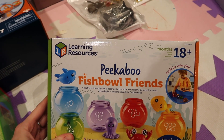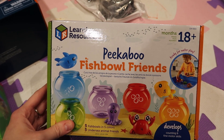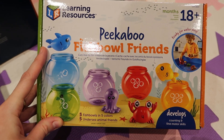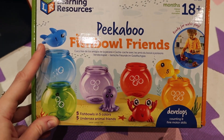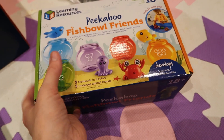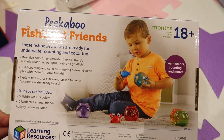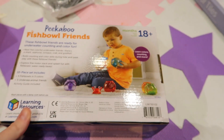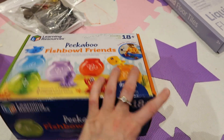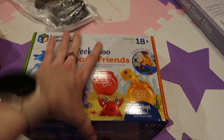Next, again from Learning Resources, this is like a Peekaboo Fishbowl Friends set. I don't know if that's a whale or a shark — she likes whales. There's an octopus, a fish, and I think you have to put them in the correct colour. It's got numbers on it and everything, so I thought she would really like that.